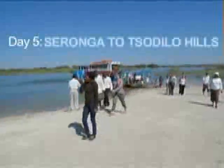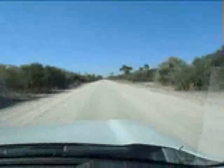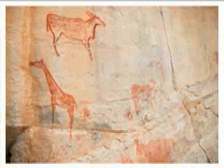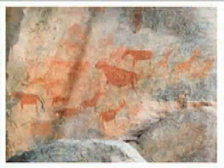The next morning I reluctantly said goodbye to Mvuvu Camp and crossed the ferry again. Today my mission was to get to Tsodilo Hills. The 40-kilometre dirt road to Tsodilo was also in great shape. There are more than 5,000 rock paintings at Tsodilo Hills and evidence of human habitation dating back thousands and thousands of years.